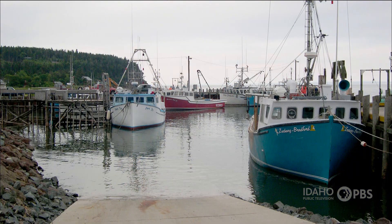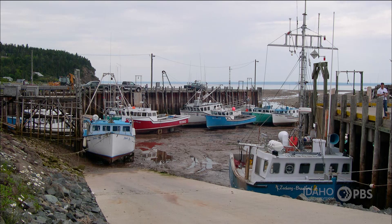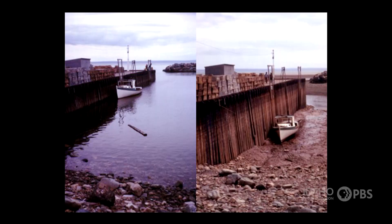The highest tides in the world are at the Bay of Fundy, which separates New Brunswick and Nova Scotia. At some times of the year, the difference between the high tides and low tides is 16.3 meters — taller than a three-story building.